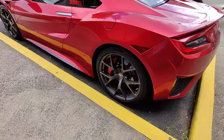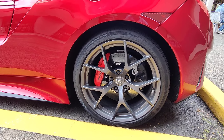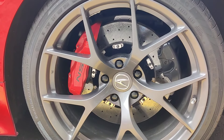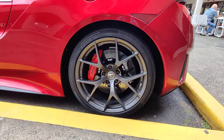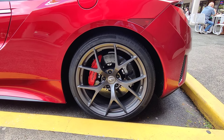I believe these are carbon fiber rotors. The 305/30 — this is over a foot wide tire. I know these are $400 tires.